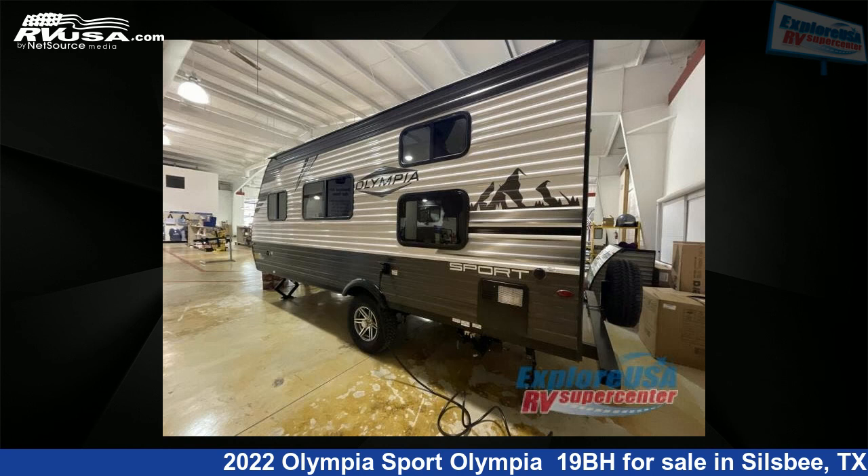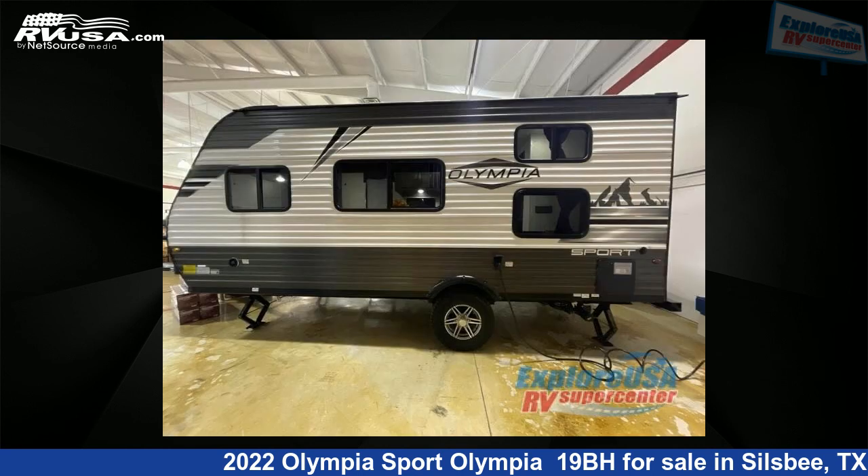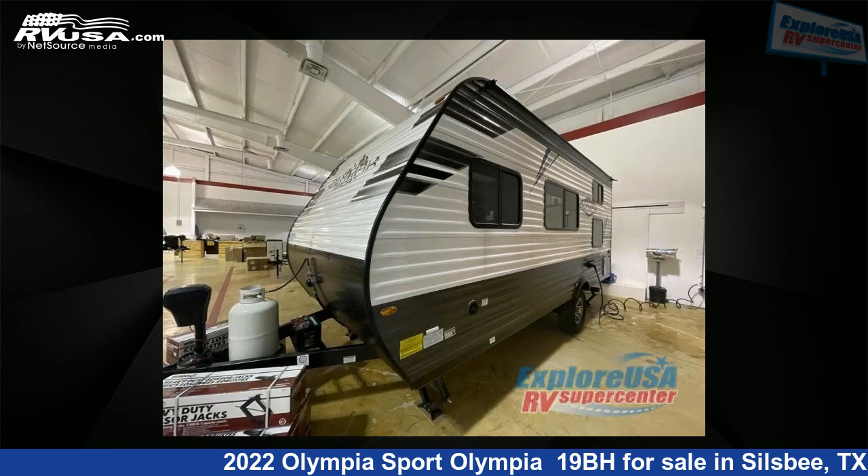For more information and pricing on this unit, and to see all units available for sale by Explore USA RV Supercenter, Beaumont North, TX, visit RVUSA.com.